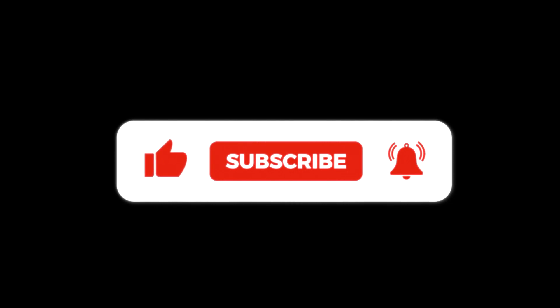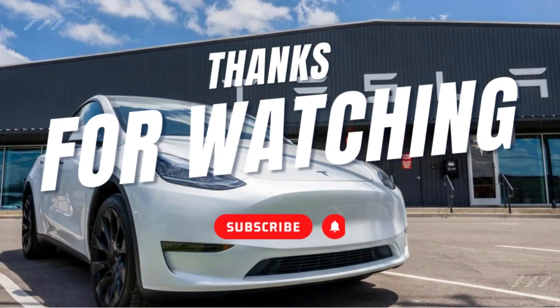Thanks for listening to Tesla Global. If you enjoyed the video, please leave a like, and if you are new to the channel, please subscribe. See you in the next video.